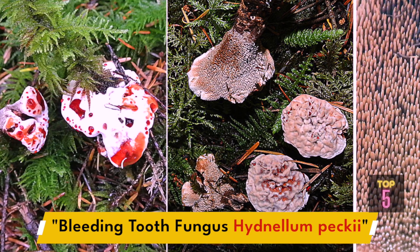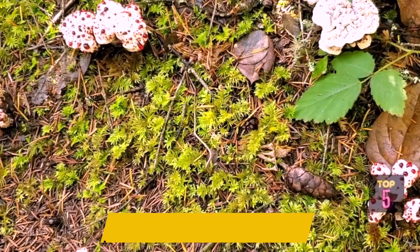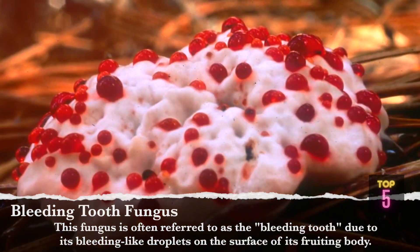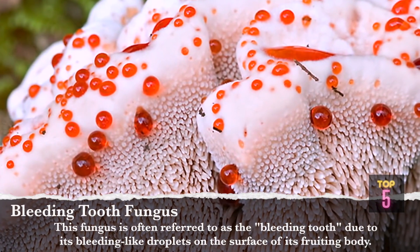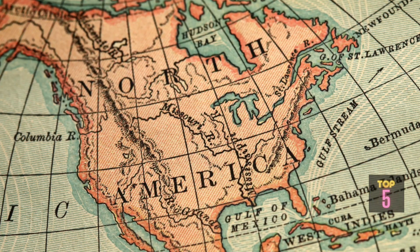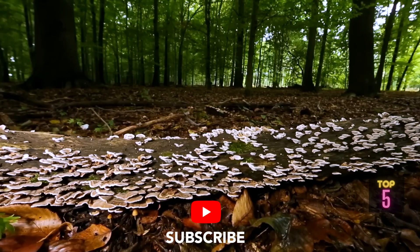Next up is Bleeding Tooth Fungus, scientifically known as Hydnellum peckii — an unusual and intriguing fungus known for its distinctive appearance. This fungus is often referred to as the Bleeding Tooth due to its bleeding-like droplets on the surface of its fruiting body. It is typically found in North America, Europe, and Asia, growing in coniferous forests and associated with the roots of trees.